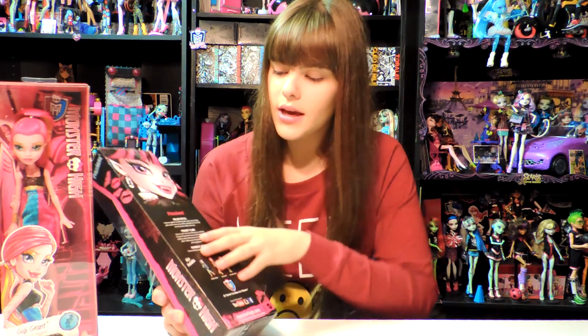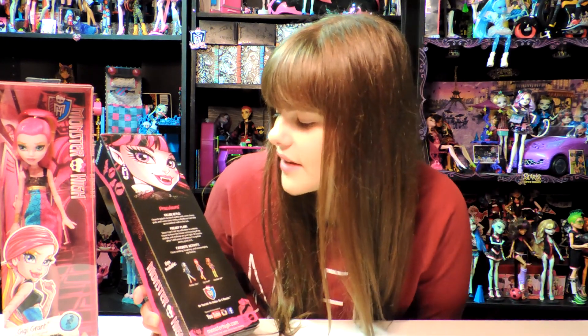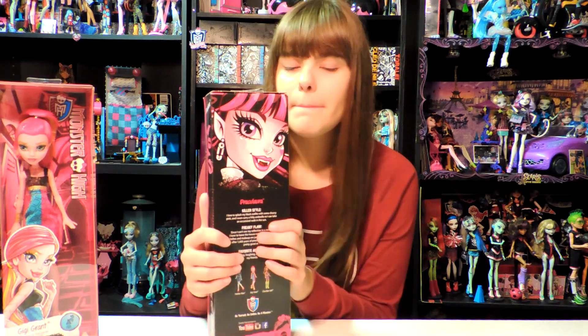Here's Draculaura's box — it has her killer style, freaky flaw, and favorite activity, and also shows the other dolls: Frankie Stein, Gigi, and Claudine. I'll read her freaky flaw. It says, 'Since I can't see my reflection in the mirror, I have to leave the house not knowing if my clothes and makeup are just right. Of course, after 1,600 years of practice, I've gotten pretty good at it.' It basically says the exact same thing as in her diary.